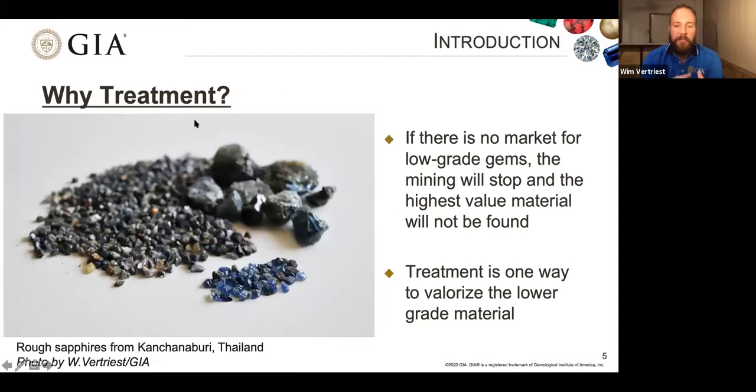If there is no market for these low-grade gems that represent the bulk of mining, the mining will stop. A miner will only find gem-quality material that doesn't need treatment once in a while — you cannot keep living on that one percent. You need a market for that lower-grade material. In this image showing production from a sapphire mine in Western Thailand, only a tiny fraction is actually blue, and even some of those blue stones still need treatment to be optimized. Treatment is one way to valorize lower-grade material and keep your mine running.